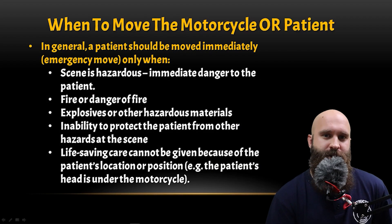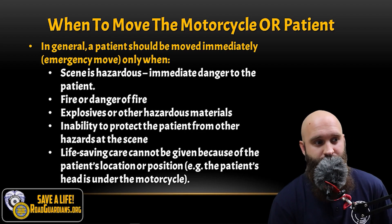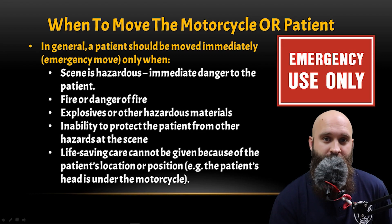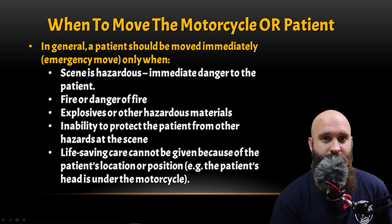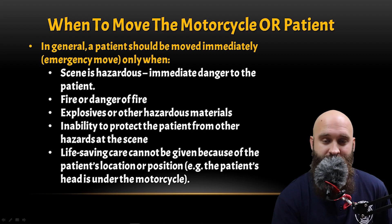When to move the motorcycle or patient — this is very important to realize. In general, a patient should be moved immediately with an emergency move only when where they stay will kill them. If they're underneath a motorcycle that catches fire, you need to move them. If they're in the middle of the highway with cars swerving around them, hold traffic if you can but get them out of the way. If life-saving care cannot be given because of the patient's location — say their head is under the motorcycle and you can't access their airway — that's when you move them.